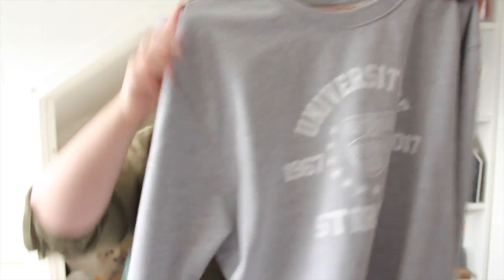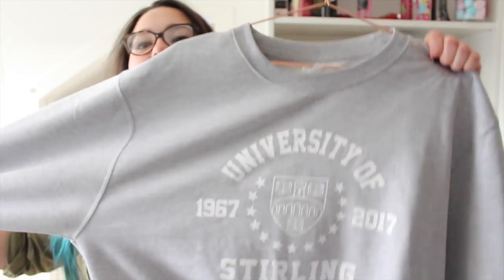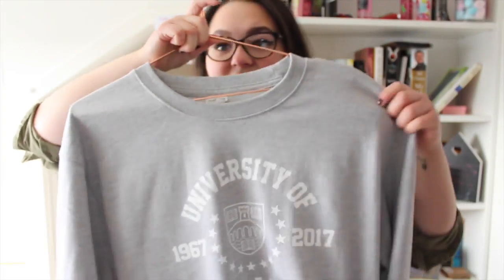My final clothing item is this jumper — it's like a sweatshirt from my university. It says University of Stirling 1967 to 2017, as it was established in 1967, so this is their 50th anniversary. I am in love with this — it's so comfy, just grey and lovely. It's great to throw on with a pair of leggings, jeans, or anything really.